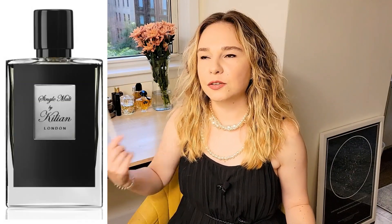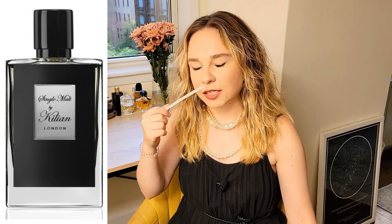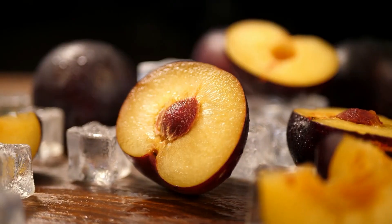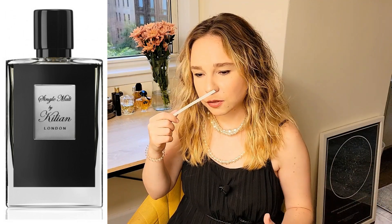It's pretty potent so I do smell it a lot already. It starts very fruity with a plum — it's a beautiful plum soaked in whiskey.